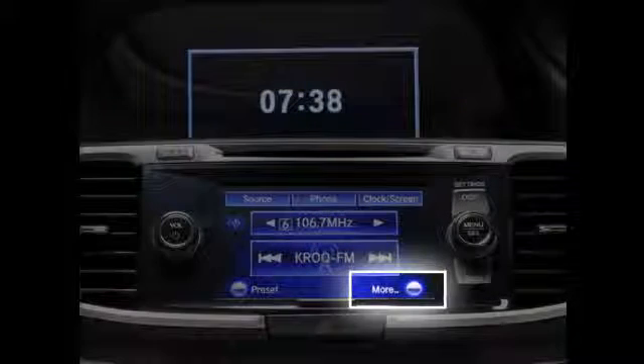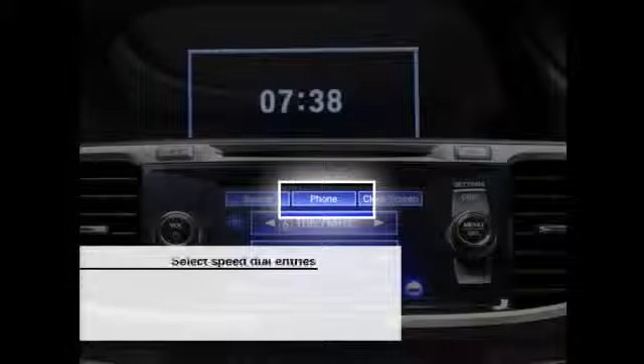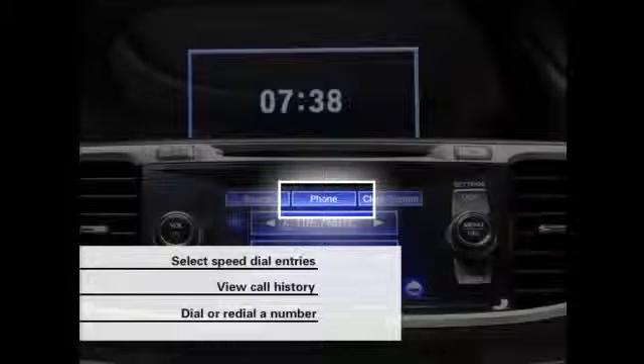Select More to view menu options. Select Phone and you can select stored speed dial entries to call, view your call history, and dial or redial a number.